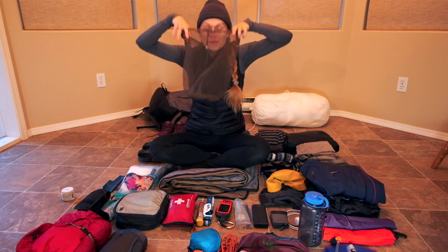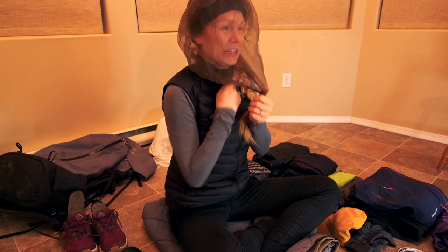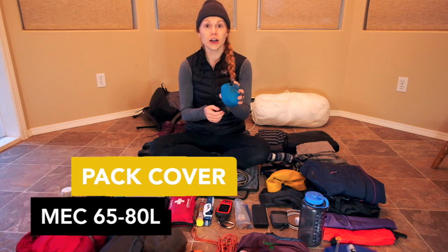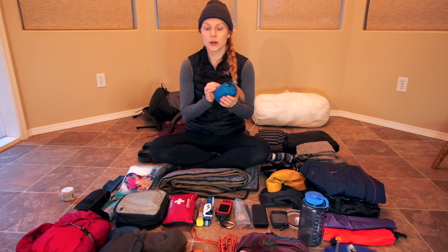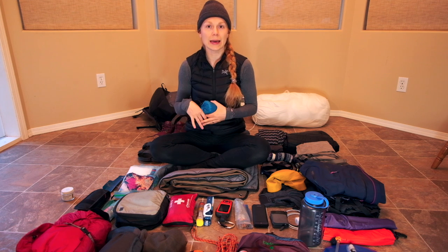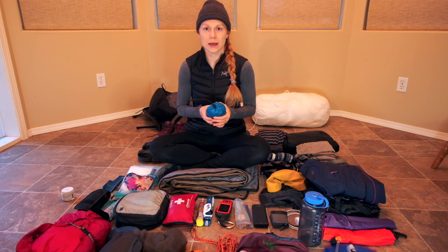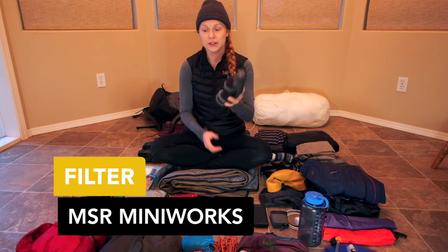This was a super cheap — I think it was two dollars — bug net that just goes over like this, nothing fancy, and this saved my sanity. This is a pack cover, which is not something thru-hikers typically bring, but I did end up using it quite a bit. I wanted something that wouldn't rip or break down. Because I had multiple layers of pockets in my backpack, I just wanted the whole backpack to be covered.